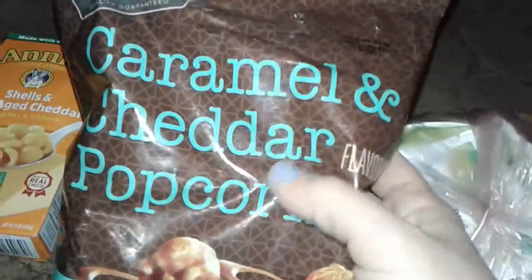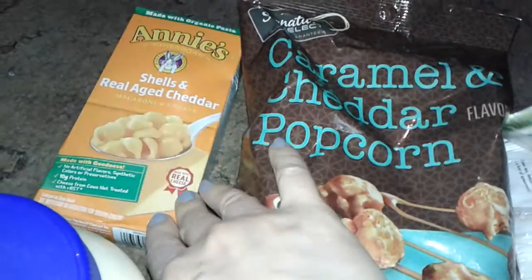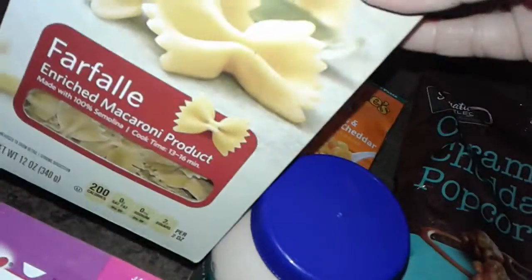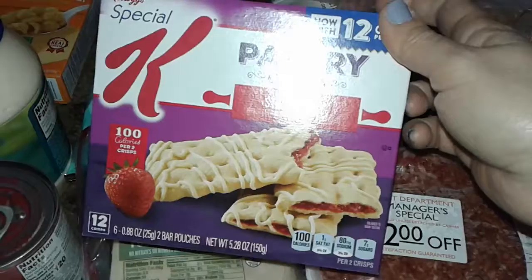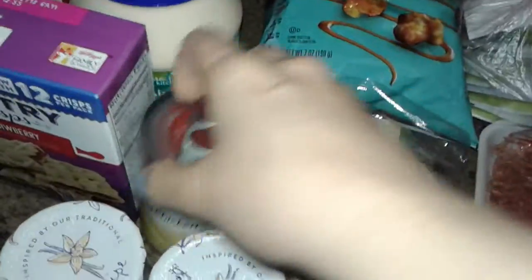I got this, which is the caramel and cheddar flavor popcorn. Some Annie's organic shells and cheddar pasta. A huge thing of mayonnaise. Bow tie pasta. I got this Special K pastry crisps, strawberry pastries — there's a hundred calories in here. Got a little can of cream of chicken soup from Campbell's.